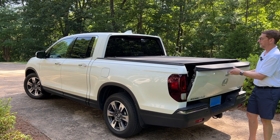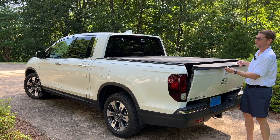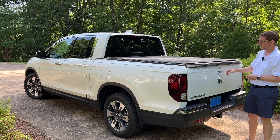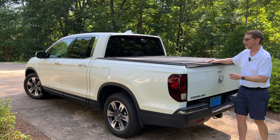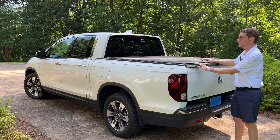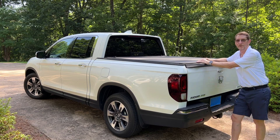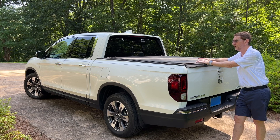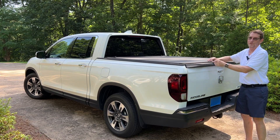I wanted a cover that would give me a secure cargo space. When this is closed, you don't have to lift the cover up to close the tailgate — you can just close it. But when it's closed, my tailgate can be locked. There's no easy way to get in. Yeah, somebody could get in with a coat hanger or a pry bar, but unless they're really determined, they're not going to fool with it. Most folks check the handle, and if it's locked, they just move on.